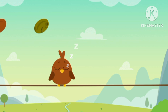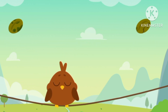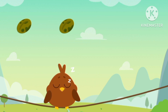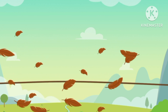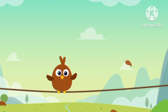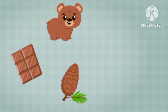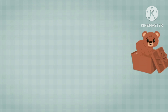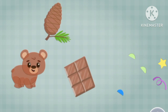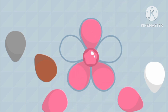Brown bird. Brown seed, brown seed. Brown seed, brown seed. Brown seed — we feed the brown bird!